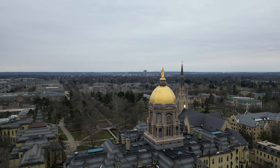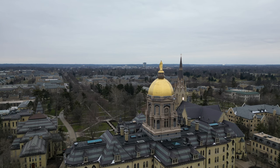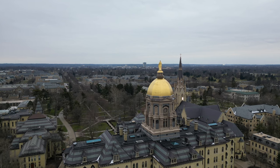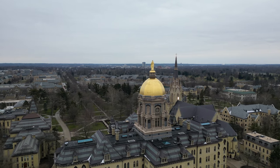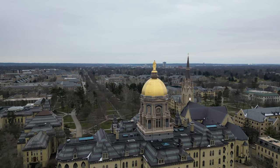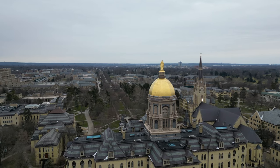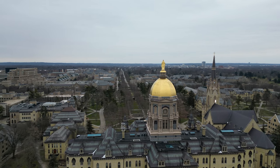The University of Notre Dame's Main Administration Building, known as the Main Building, or the Golden Dome, houses various administrative offices, including the offices of the President. Atop of the building stands the Golden Dome, the most recognizable landmark of the University.